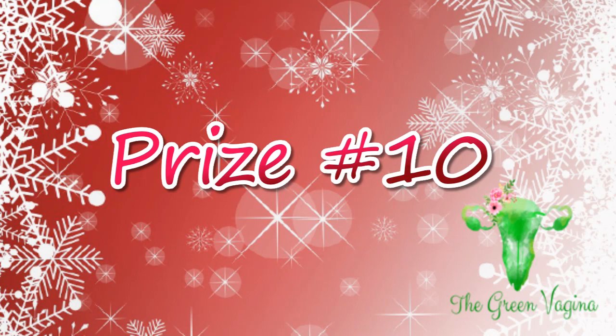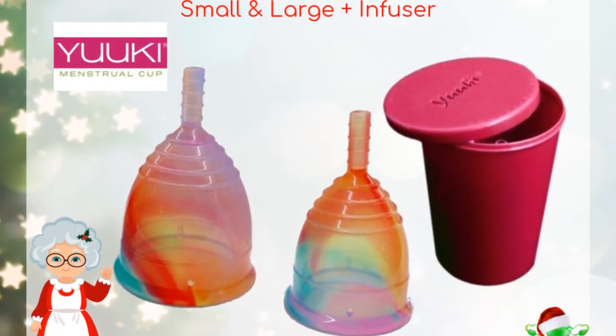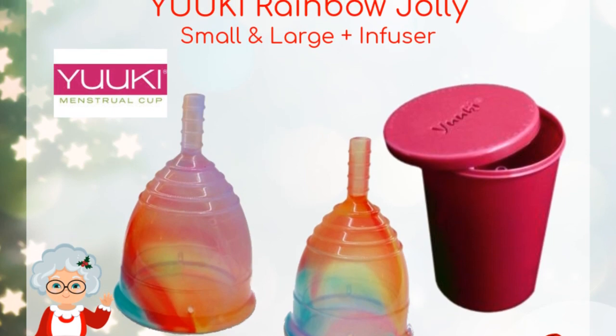The Yuyuki Cup is prize number 10, and the lucky winner of this package will receive one of each size of the rainbow jolly and the infuser container. The rainbow version of the Yuyuki Cup is the softest version that they have to offer. Entries for this giveaway are welcome worldwide.